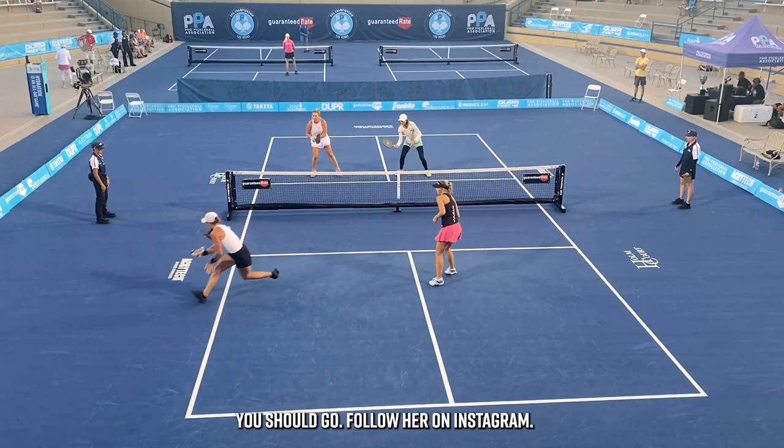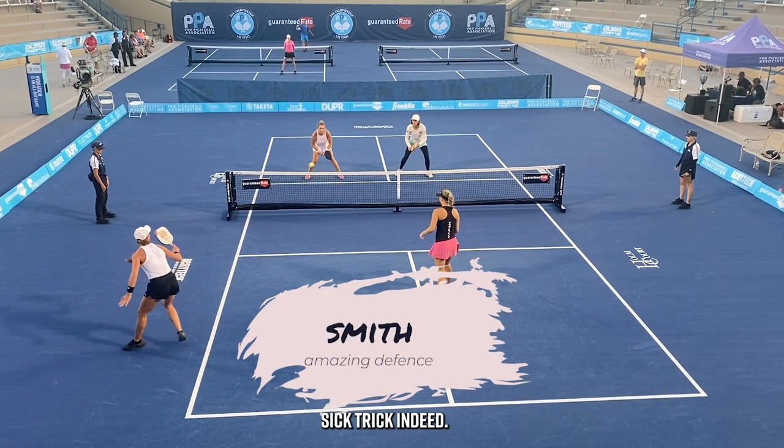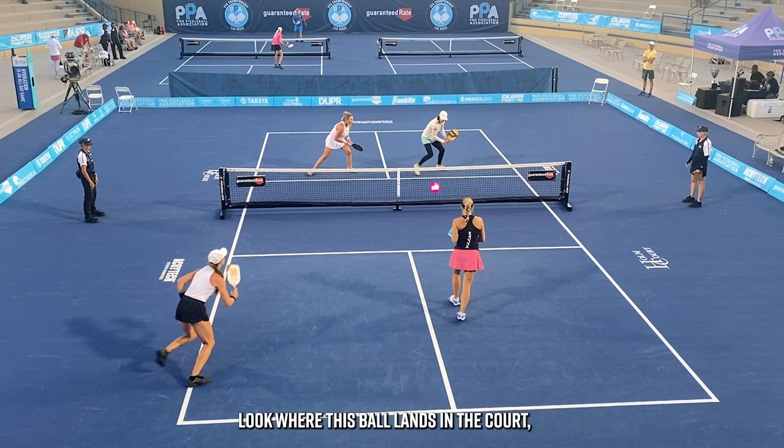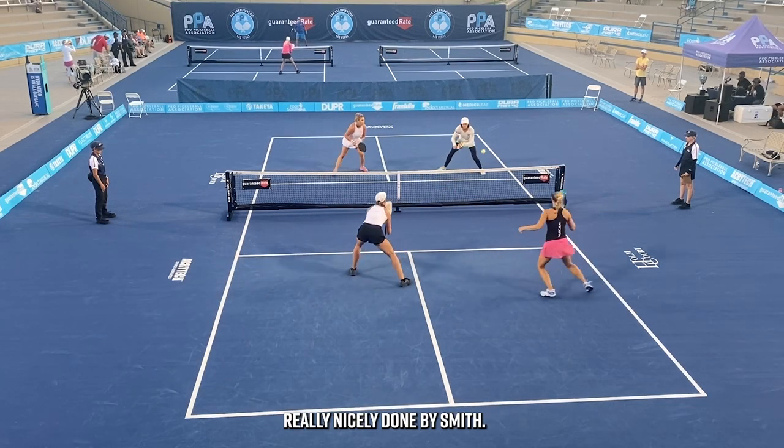You should go follow her on Instagram — sick trick indeed. Speaking of sick tricks, Smith plays a great backhand drop herself. Look where this ball lands in the court, getting them back in the point. Really nicely done by Smith.